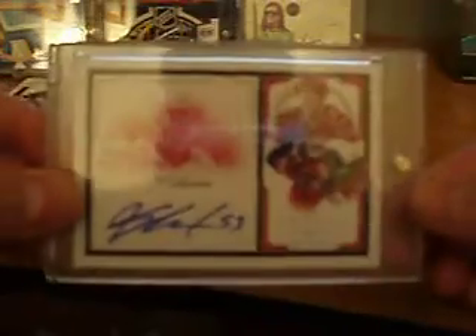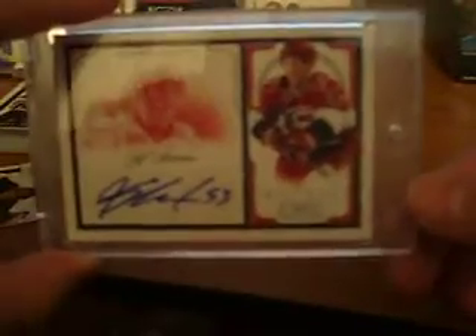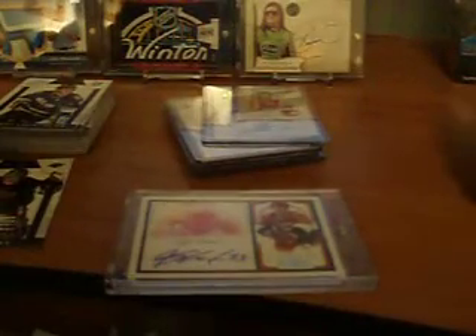That was an awesome hit out of a Dare to Tear in a relatively inexpensive box of Zenith. So there you go, folks. That was my recap of Zenith Hockey 10-11 from Panini. Anyway guys, thanks for watching as always, and we'll see you all later. Peace.